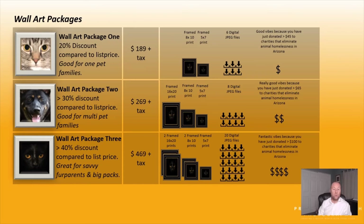This third package gives you 2 16x20 prints, 2 8x10 prints, and 2 5x7 prints. You also get 20 JPEG files without watermark. This package gives you 40% off list price and includes a $100 donation to Wallstar Home Pet Rescue in Tempe.